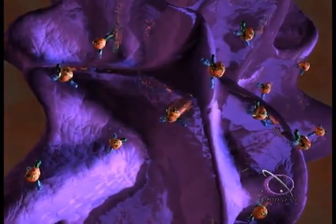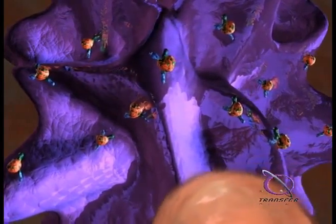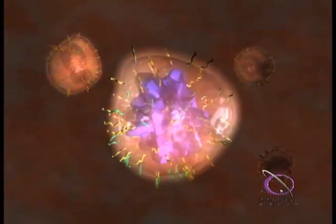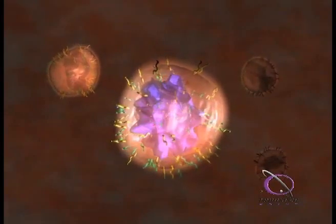Neutrophils, however, are normally not involved in the fight against cancer because they do not recognize this abnormal human tissue as non-self. When antibodies bind to cancer cells and attract complement, the primed neutrophils now see them as non-self and begin killing them as if they were yeast.